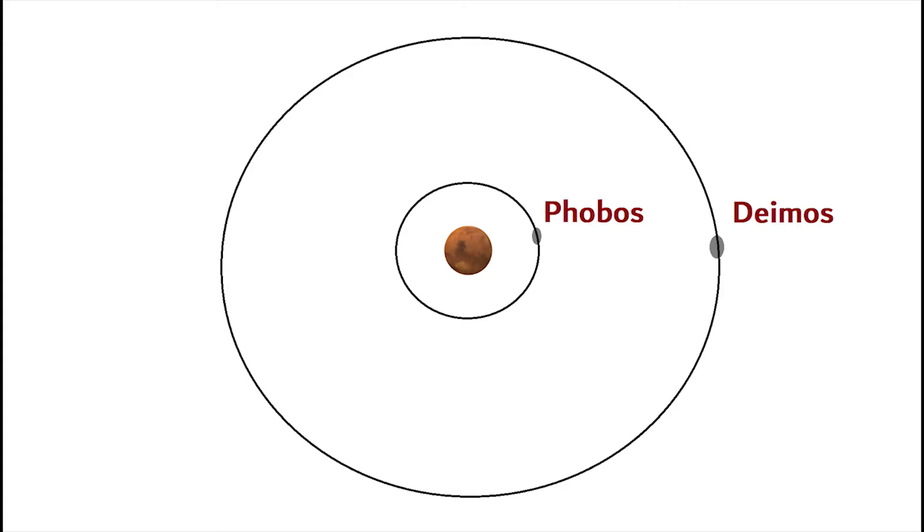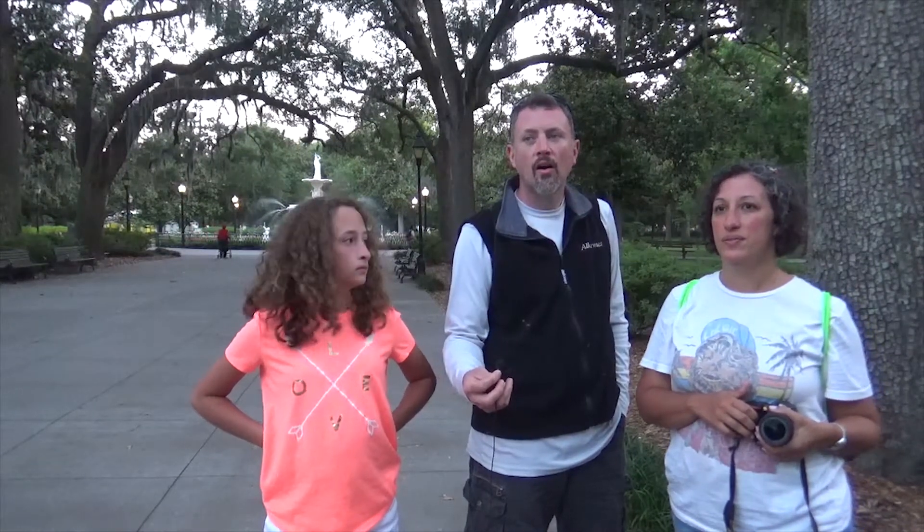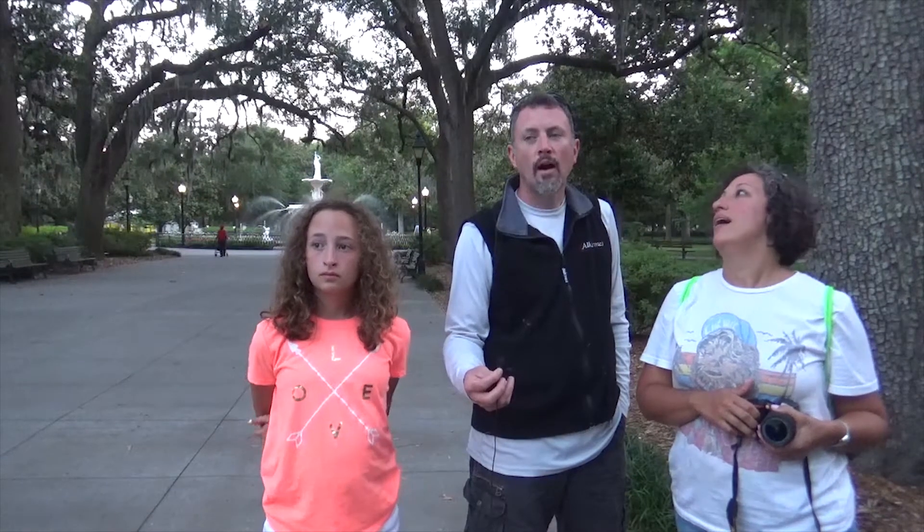Mars has two moons: Phobos and Deimos. Phobos orbits about 3,700 miles above Mars's surface, while Deimos orbits at about 12,400 miles up. Due to its proximity, Phobos only takes about 7 hours and 39 minutes to orbit Mars once, whereas Deimos takes just over one Martian day — around 30 hours.